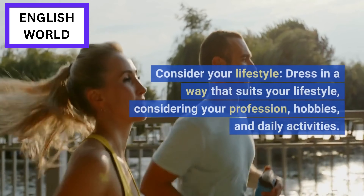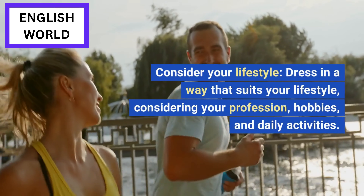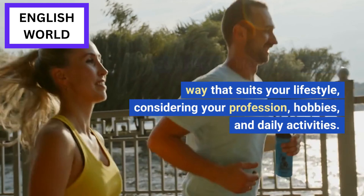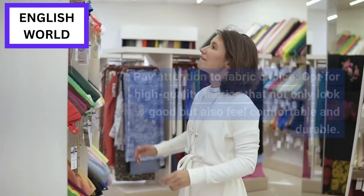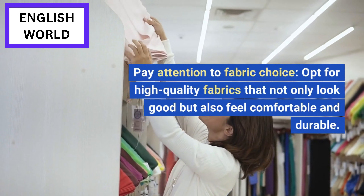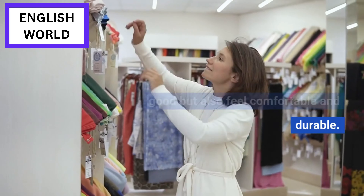Consider your lifestyle: dress in a way that suits your lifestyle, considering your profession, hobbies, and daily activities. Pay attention to fabric choice: opt for high-quality fabrics that not only look good but also feel comfortable and durable.